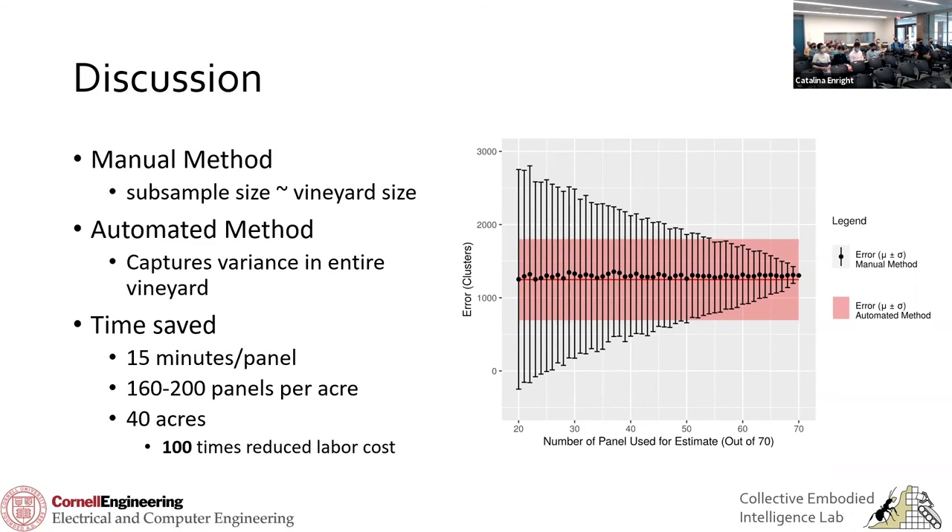Regarding imaging both sides of the vine: I do image both sides to compare them. When calibrating with manual counts, you don't actually need both sides — you might get a slightly better estimate by taking both sides and averaging them. In practice I just used one side of the vine.